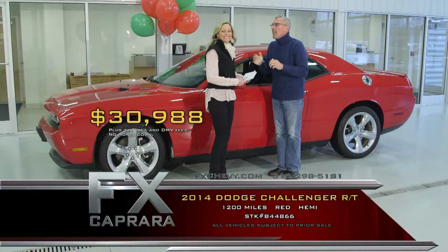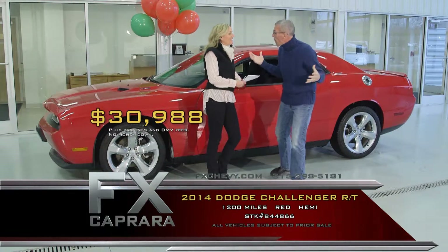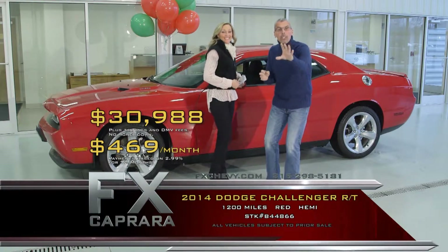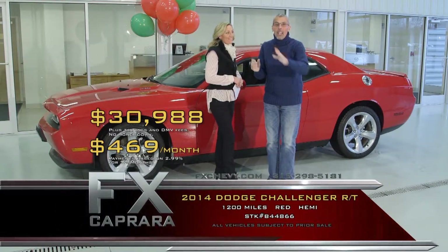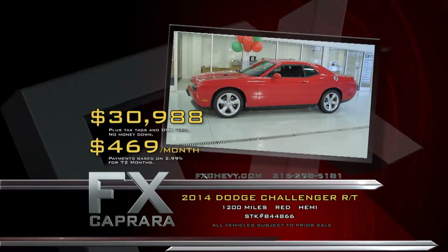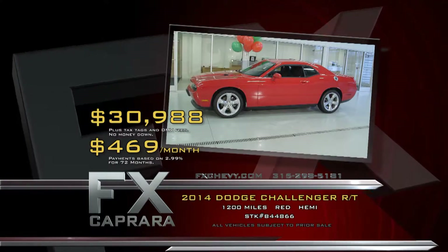Many colors to choose from. Payment? Let's talk about that payment — $469 a month. You're driving a 2014 with 1,200 miles and get all the balance of the warranties as if you bought it new. Buy nearly new and save thousands. Come see us today at FX Caprera. Let's recap: that 2014 Dodge Challenger RT in bright red for $30,988, or a low payment of $469 a month.